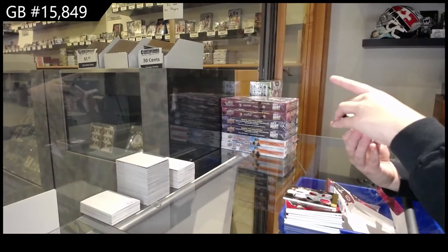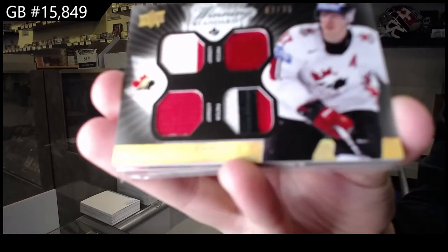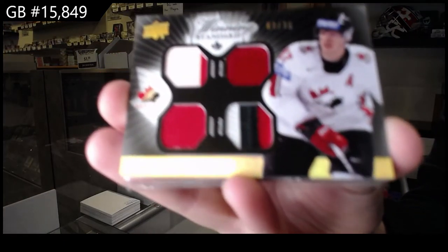Winning Standard dual jersey, dual patch, number to 35, of Sidney Crosby.